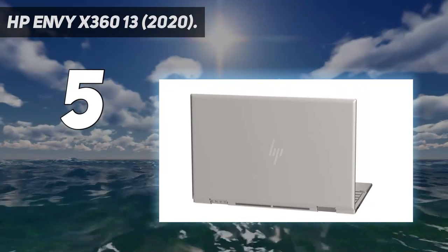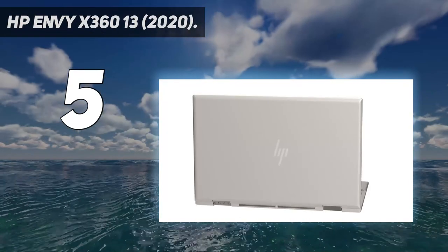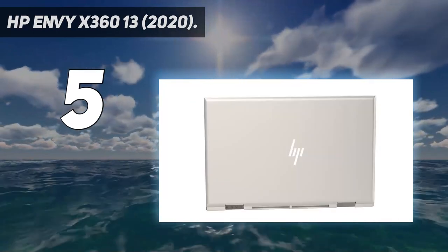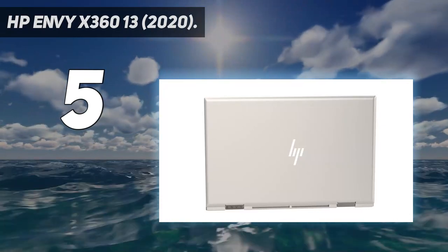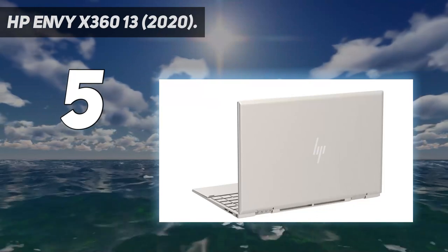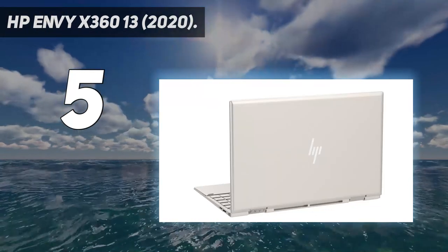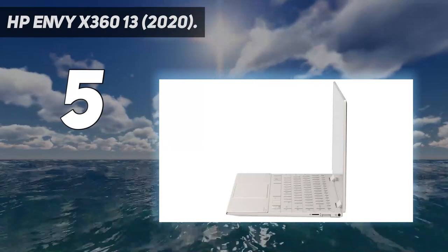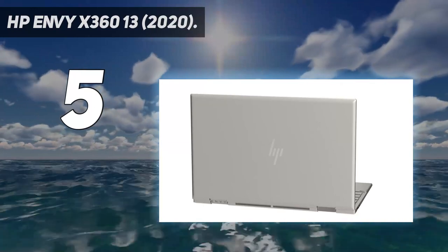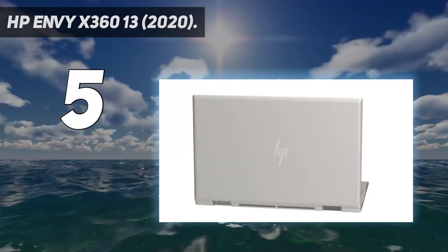Intel Evo platform powered by 11th generation Intel Core i7-1165G7, 1.3 GHz Turbo up to 4.7 GHz. 13.3-inch Diagonal FHD Multi-Touch Enabled IPS Edge-to-Edge Glass MicroEdge BrightView display with Corning Gorilla Glass NBT and HP SureView Integrated Privacy Screen. 8 GB DDR4 SDRAM, 512 GB PCIe NVMe M.2 SSD.